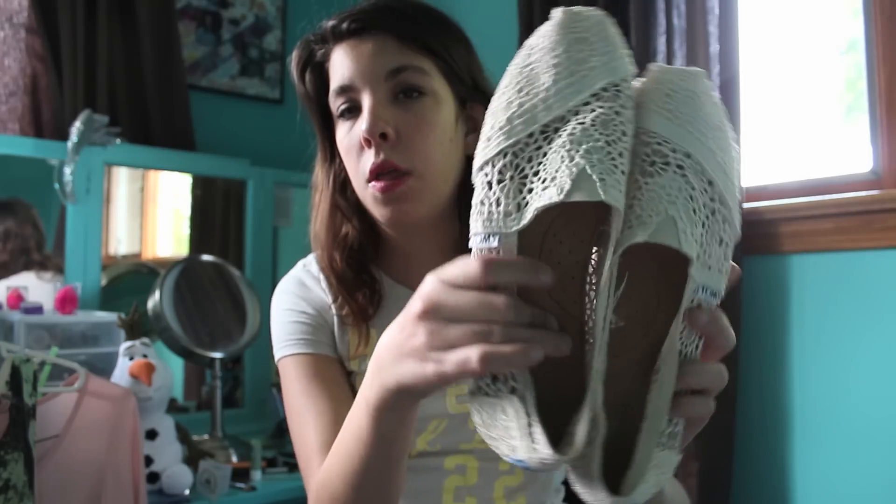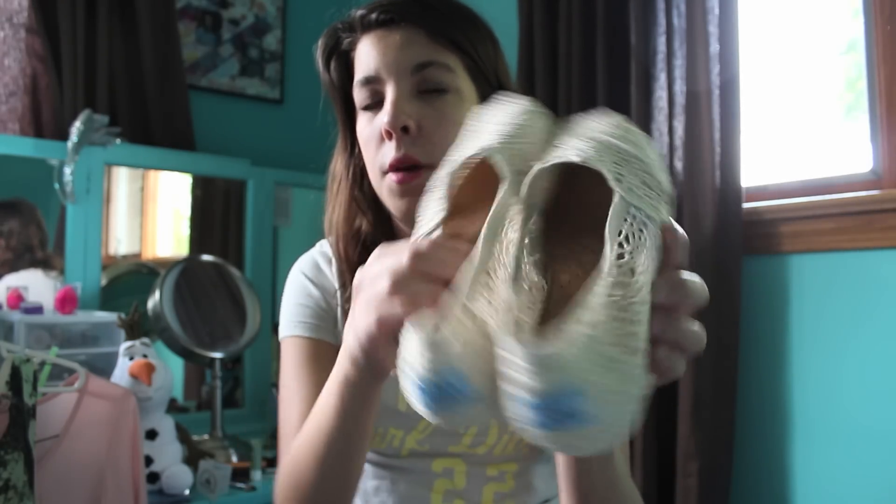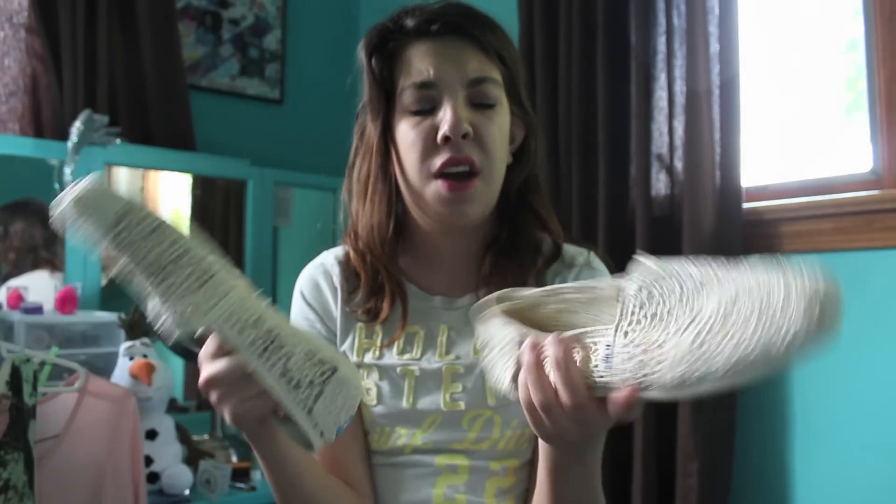Next thing I got was these Toms right here. They have like a crochet detailing on them and I got these in Downtown Disney. I've been wanting these for a long time, so I finally picked up another pair. Then I saw these ones and I had to have them because they were like perfect. I love Toms, and it's a really good cause — it's one for one, so when you buy a pair, another child in need gets a pair.